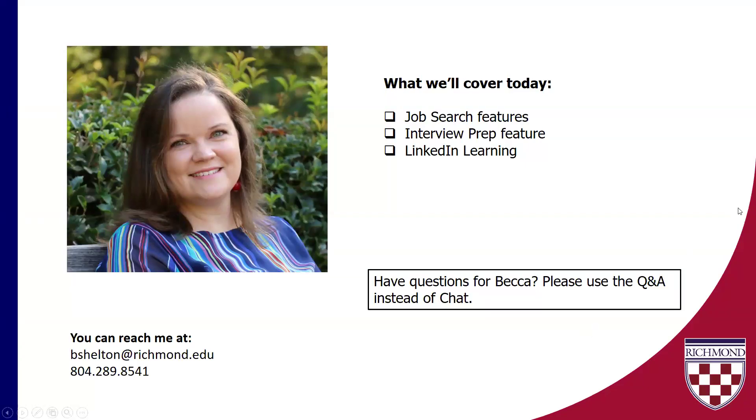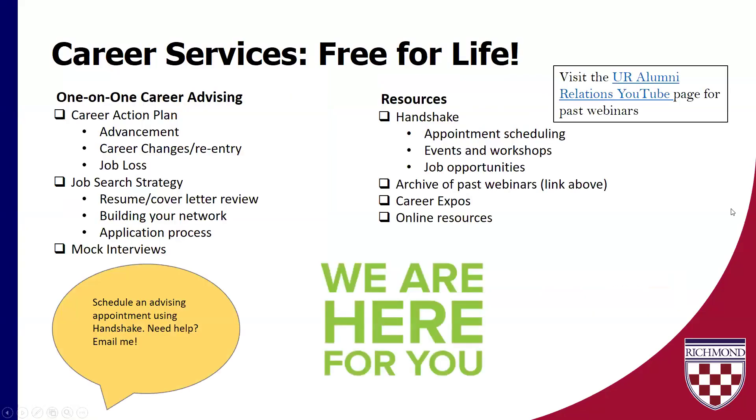I'll get to questions when we have a pause. Again, if you've been with me before, you've seen this information, but if you've not joined me before, I always like to talk a little bit about the resources that you have. Whether you are a current student or a graduate of any academic program at the university, you do have access to career services free for life, which is amazing.